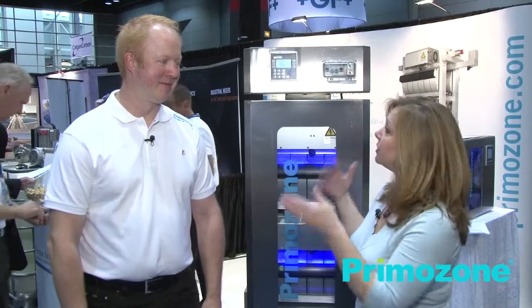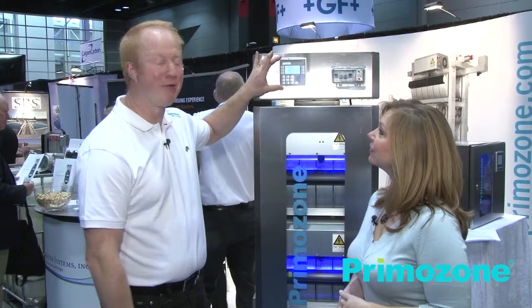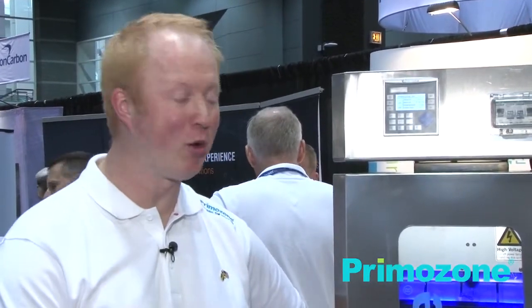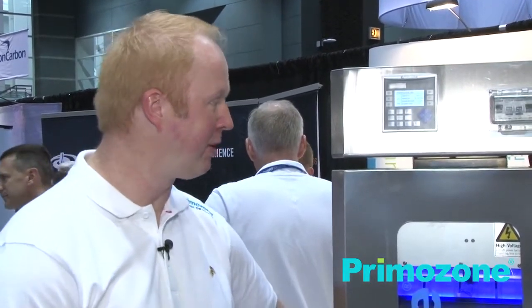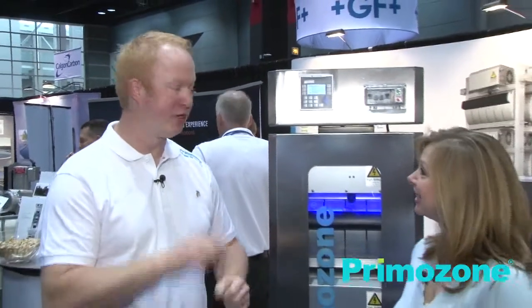One of the other things Anders mentioned was the ease of operation — that this is a lot easier to operate. Tell us a little bit more about that. The only thing you actually need to do to operate this is, in the HMI upfront, put in how much ozone you need and it will automatically adjust according to the need. It's very easy — only one parameter to put in. You don't need any tables, you don't have any manual knobs to turn. Just put in the number and it's up and running.